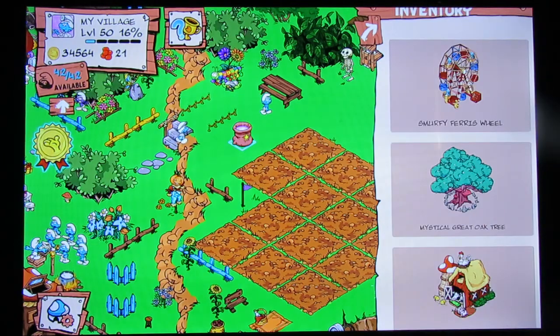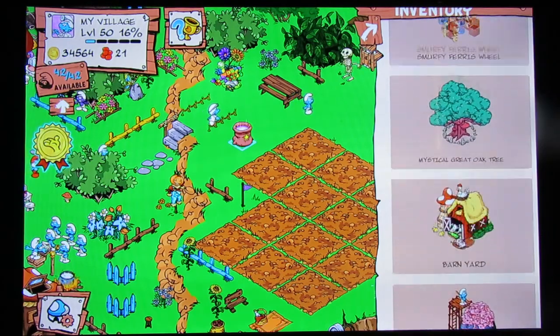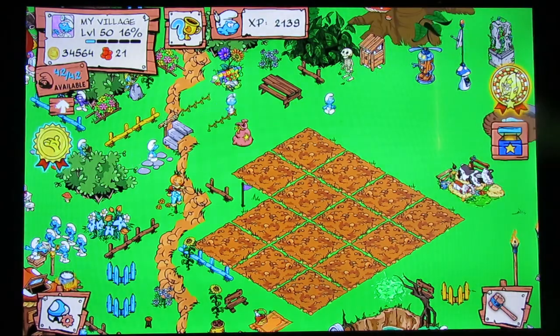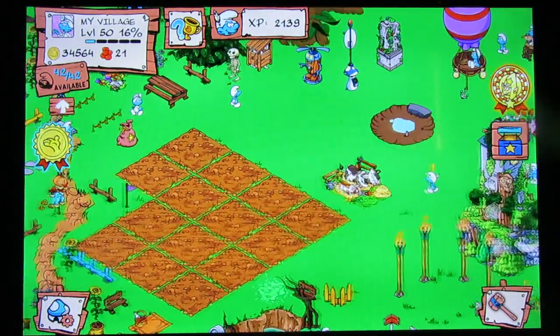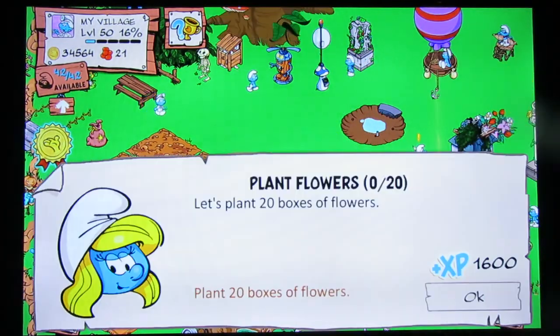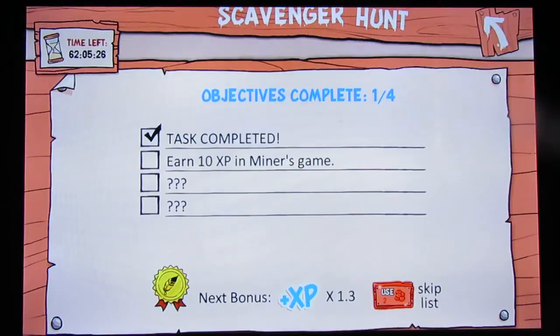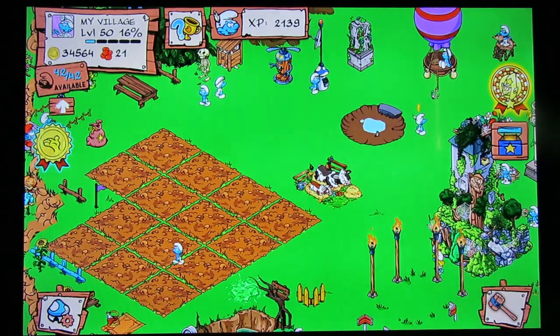Now let's take a look at the inventory. Six wonders stored in the bag. Good, I get to do Miner's Game. Well, let's put this skating rink down.